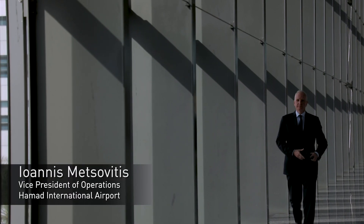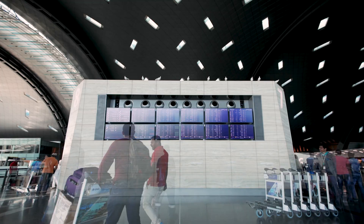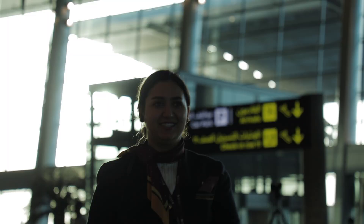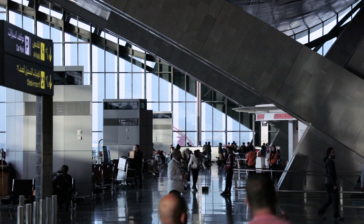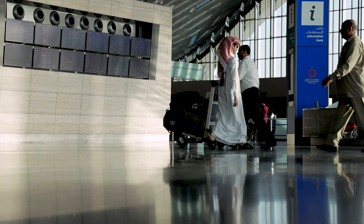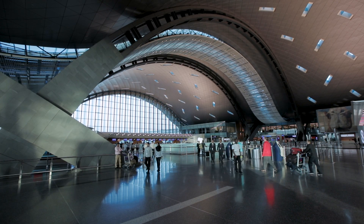Our traffic is growing at double-digit numbers, meaning we have to serve more passengers in the same facility over the coming years. We expect biometrics to help us manage the volume, improve our processes, upgrade the passenger experience, and ultimately make Hamad International Airport the comfortable, state-of-the-art airport it already is.